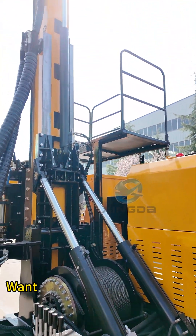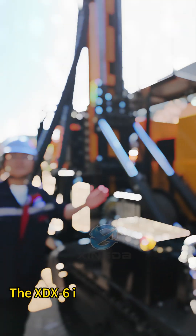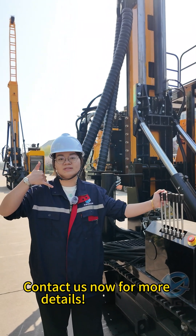Want faster, deeper, and more stable drilling? The XGX6 is your best choice. Contact us now for more details. Thank you.